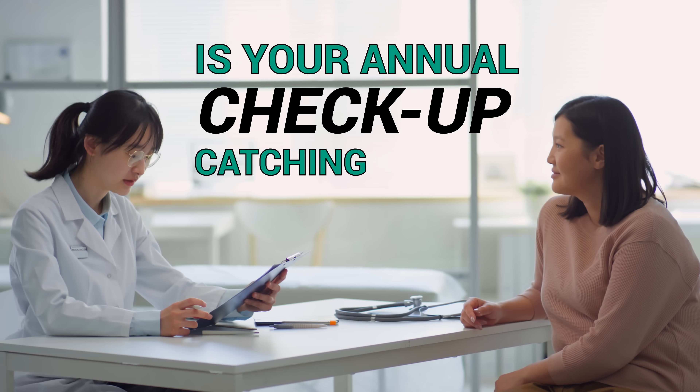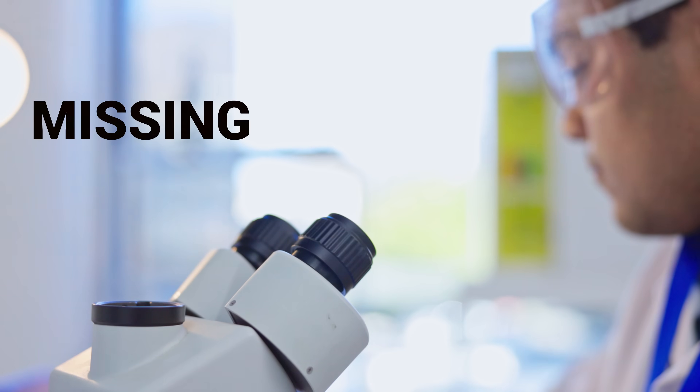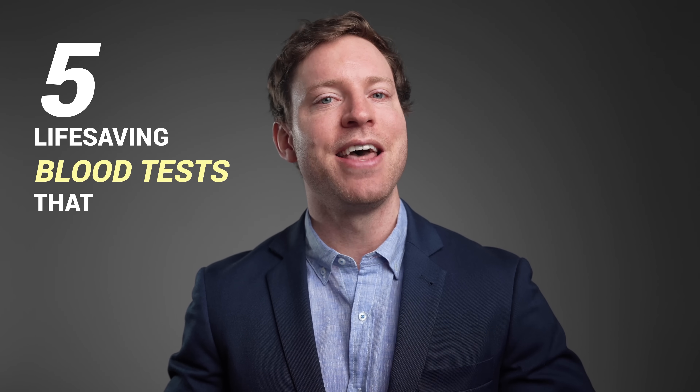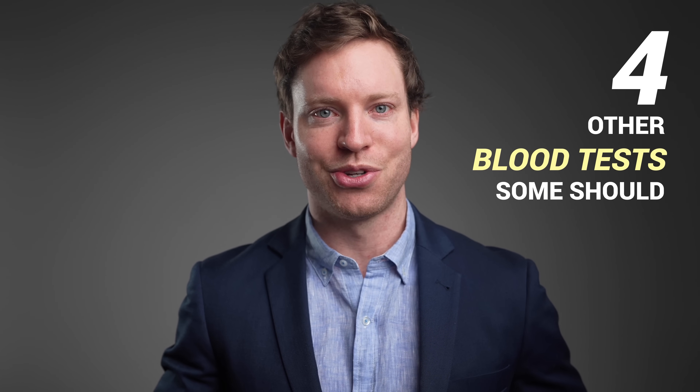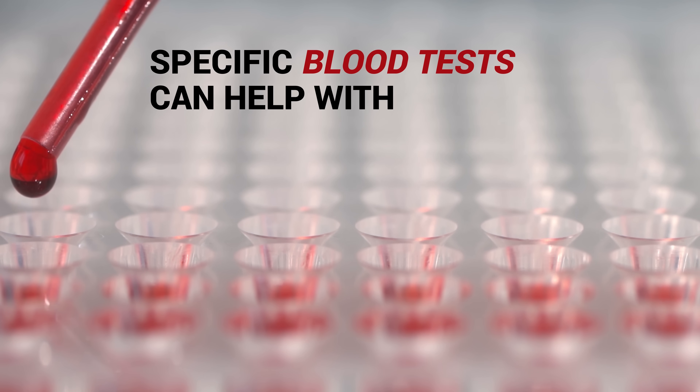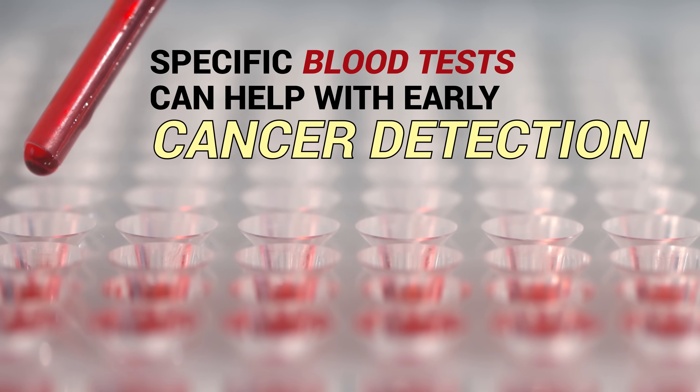Ever wonder if your annual checkup is catching all of the right things? What if you're missing a crucial blood test that could have easily prevented a serious health issue like a heart attack? In this video, I'll show you five life-saving blood tests that everyone should get, plus another four that certain groups of people should also consider. And if one of these tests reveals something concerning, don't worry, I'll guide you through the next steps to protect your health. Plus, I'll explore whether specific blood tests can help with early cancer detection and what you need to know about them.